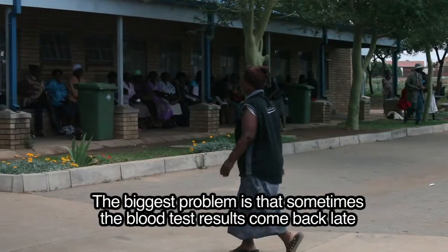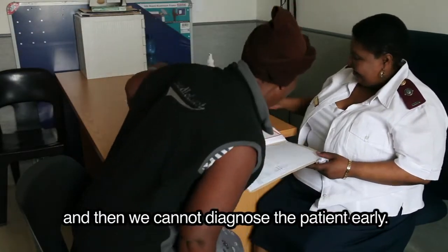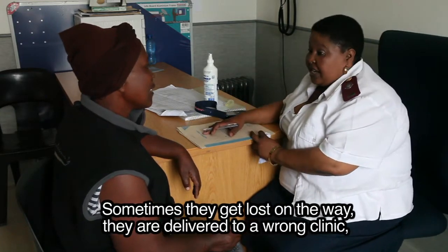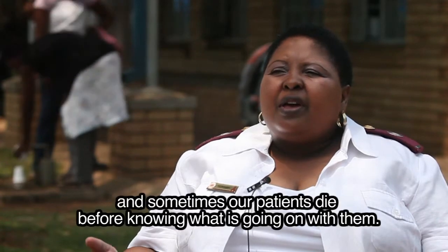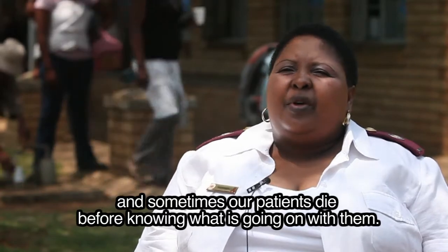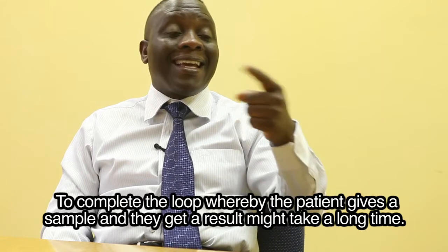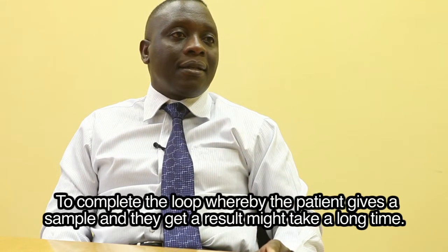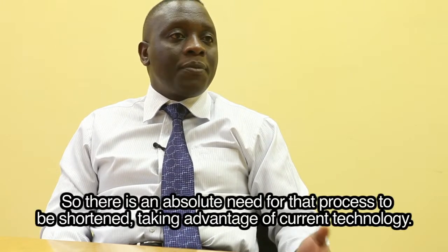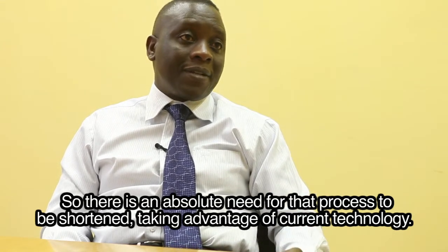The biggest problem is that sometimes the blood test results come back late and then we cannot diagnose the patient early. Sometimes they get lost on the way, delivered to the wrong clinic, and sometimes our patients die before knowing what is going on with them. To complete the loop whereby the patient gives a sample and gets a result might take a long time, so there is an absolute need for that process to be shortened, taking advantage of current technology.